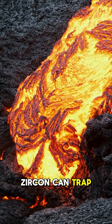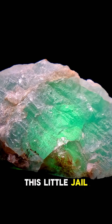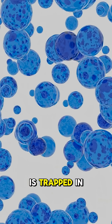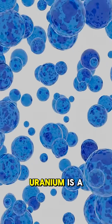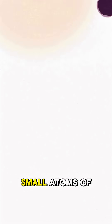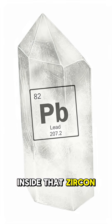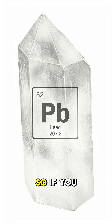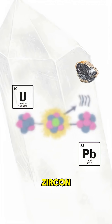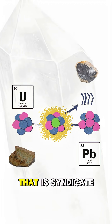Zircon can trap atoms like uranium in its structure when it forms. Zircon acts like this little jail cell almost, where the uranium is trapped in there forever. Uranium is a very unstable atom — it has a habit of breaking apart into two small atoms of lead. Lead has no way of getting inside that zircon jail cell when it forms. So if you find lead inside zircon, you know the only way it got there was if it used to be uranium that has since decayed.